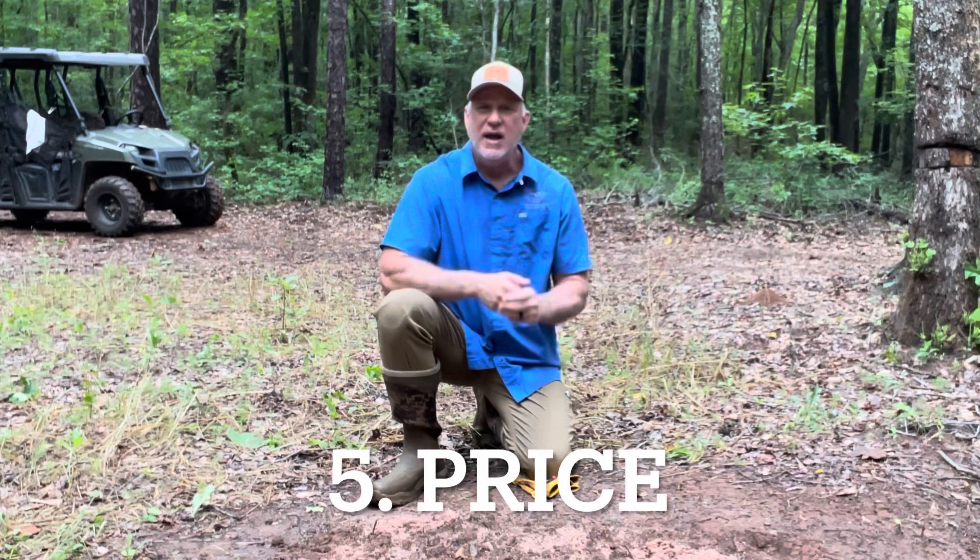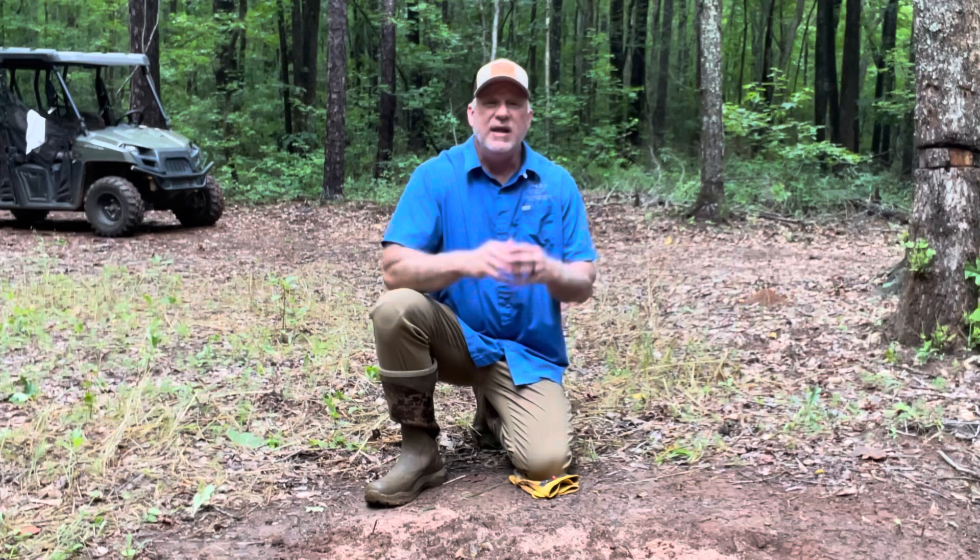And lastly, the price. I'm going to give you the price — I'm not going to keep it hidden from you, hoping that you'll call me for the price. That's just insane nowadays. We live in an information age where it's just a click away. It's my job to make that information as accessible as possible.